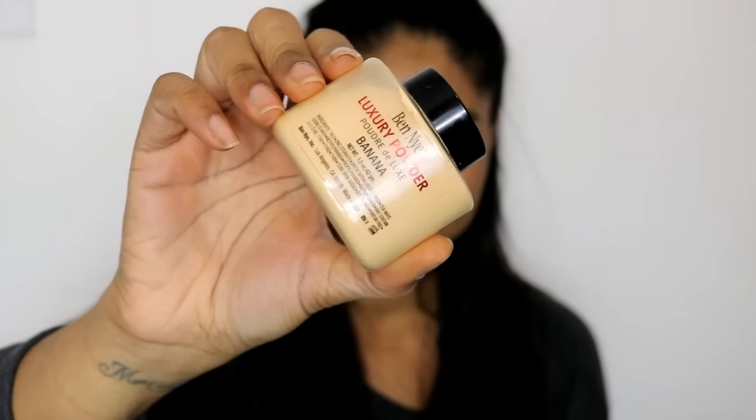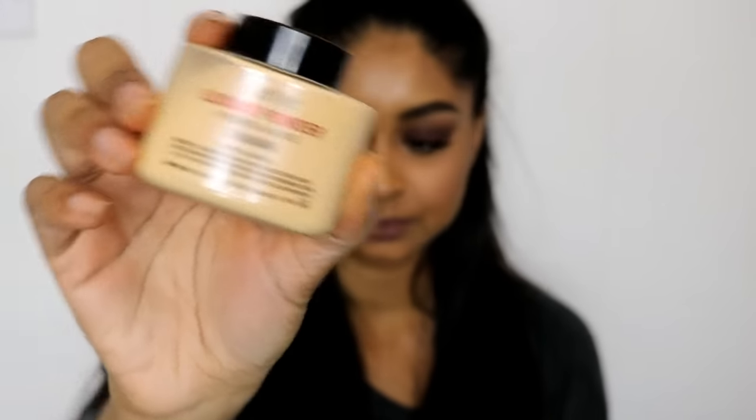The next makeup item I've been literally obsessed with since I got it is my Ben Nye Banana Powder. I bought this off preciousaboutmakeup.com — it's an online website. I went for the medium size and I just love it. It just makes your under-eye area look so flawless. You can even buy little samples of it on eBay if you don't want to buy a full size.